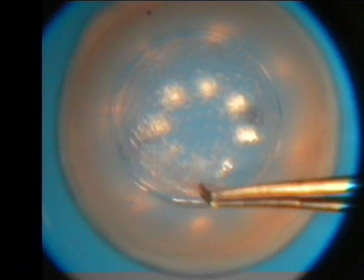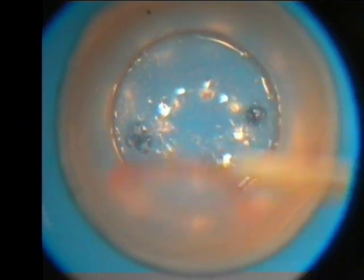In the meantime, a lamellar cornea graft is being generated at 300 microns thickness from a donor cornea with a femtosecond FS60 Intralase device.